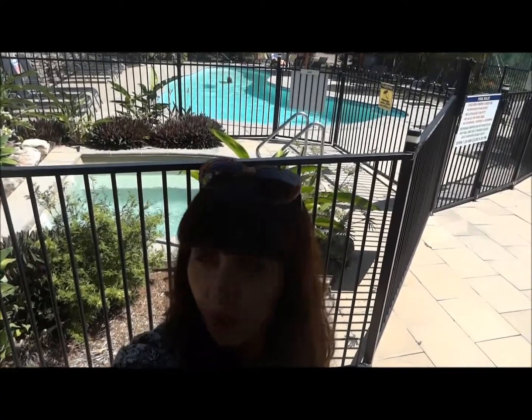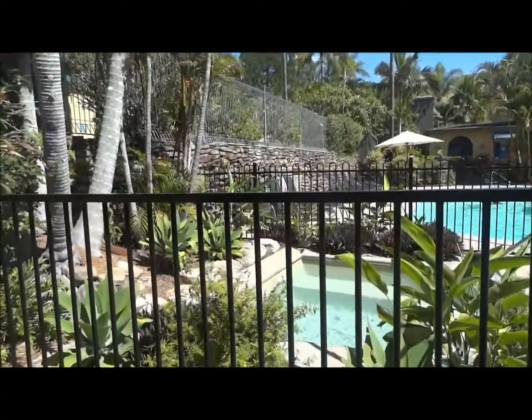Hi everyone, welcome to my channel. I'm John and today I want to show you Karora Bay Village Resort, which is located not far from Coffs Harbour. The place is called Karora and this is RCR Resort. I'll show you what it looks like and the amenities available here.